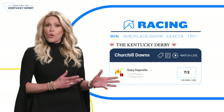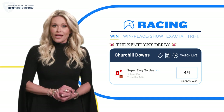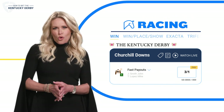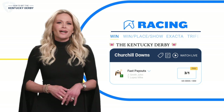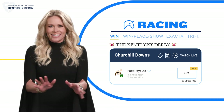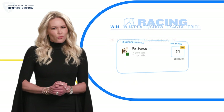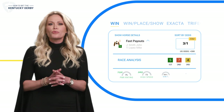Here, you'll see all the horses entered into this year's Derby and their odds to win. And whether you want to bet on a horse because you like the name, or maybe because your lucky number is five, it's totally fine. But if you want a little more help, FanDuel also offers a variety of betting tools to help you win.